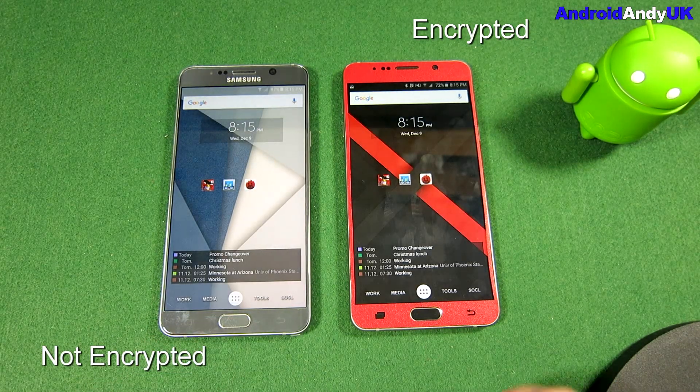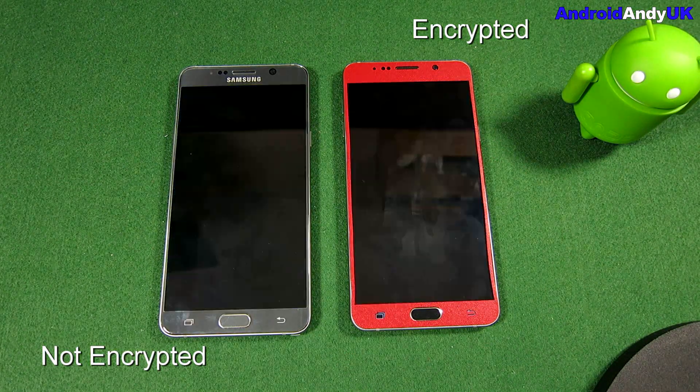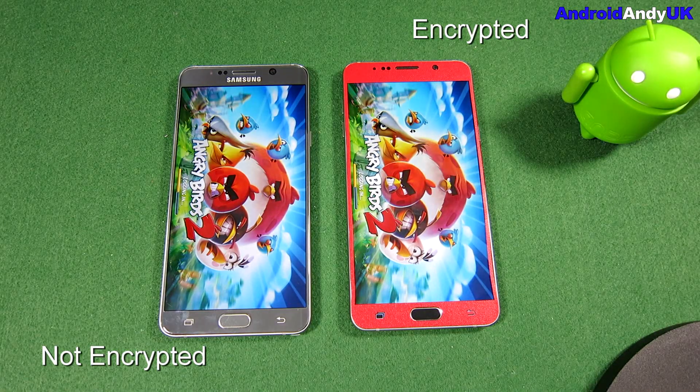So there's both two Note 5s. Starting up Angry Birds 2 at exactly the same time. I'm then going to do some benchmarks and then come back to Angry Birds 2, and we'll see — is there any difference?